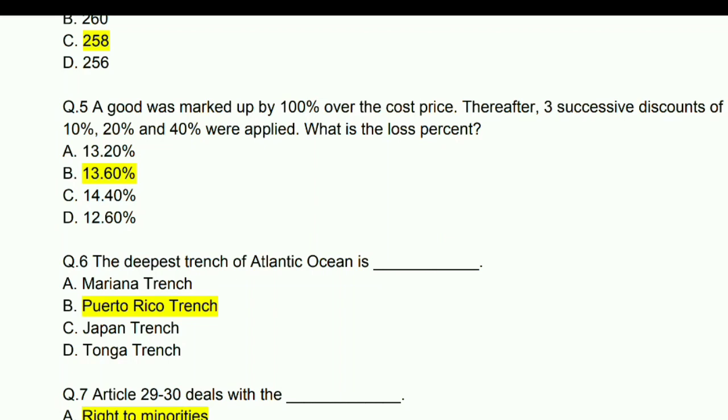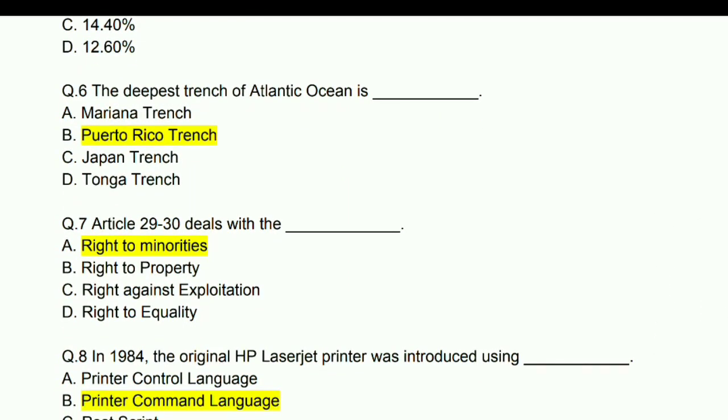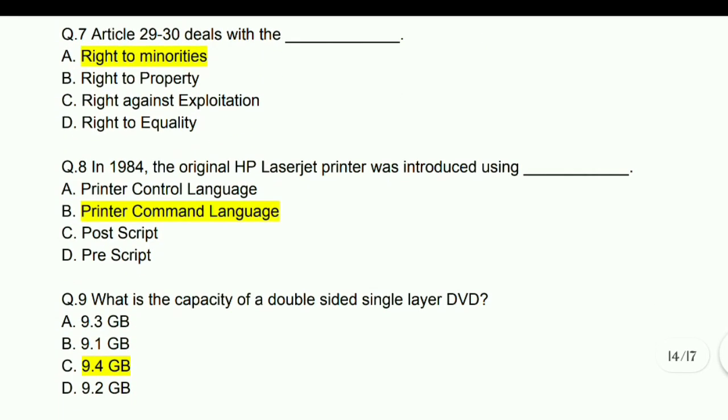The deepest trench of the Atlantic Ocean is the Puerto Rico Trench.